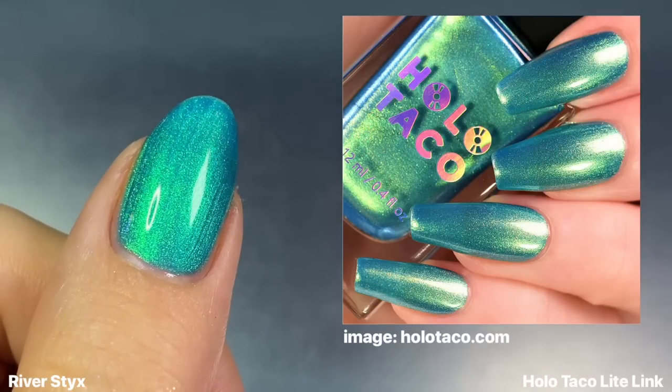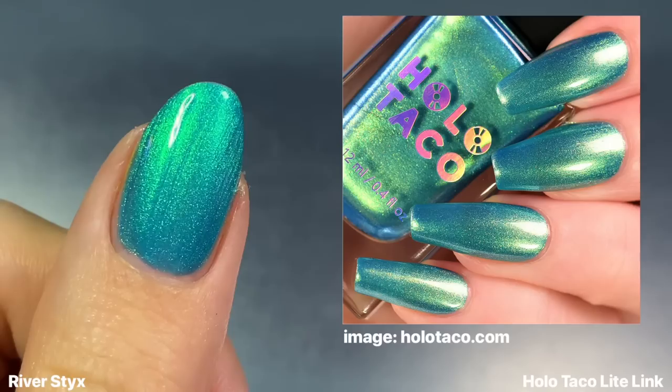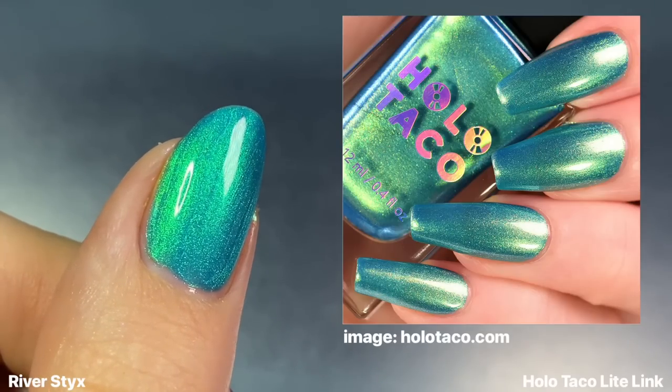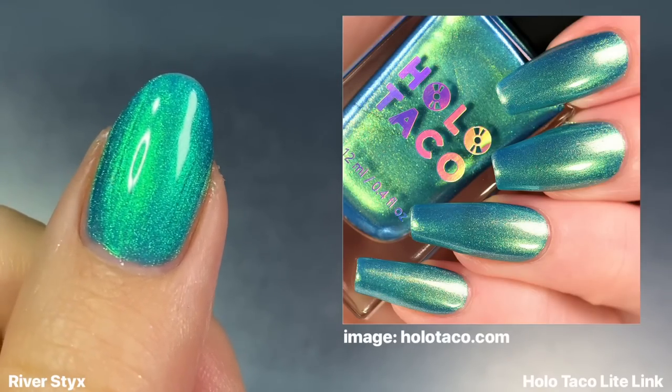While I don't have this shade in my collection, I still wanted to do a side-by-side with Holo Taco's Light Link. They're definitely similar, but River Styx is more of a blue base color with a green shimmer, while Light Link looks a little greener with more of a gold shimmer.